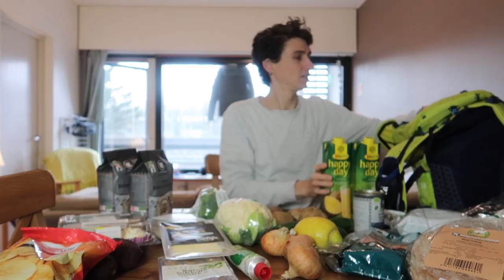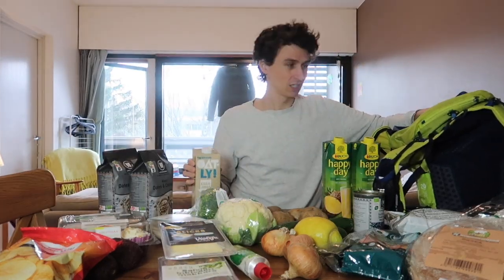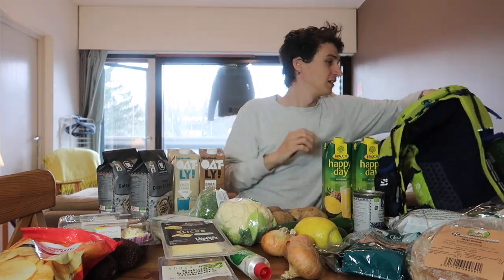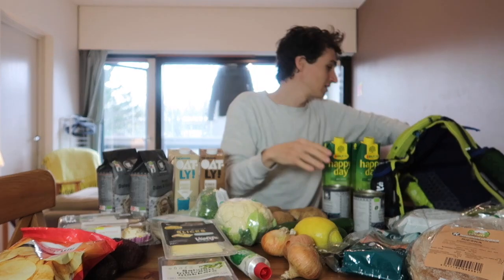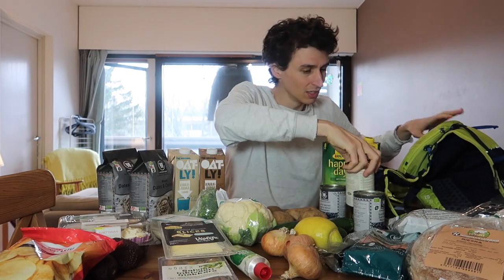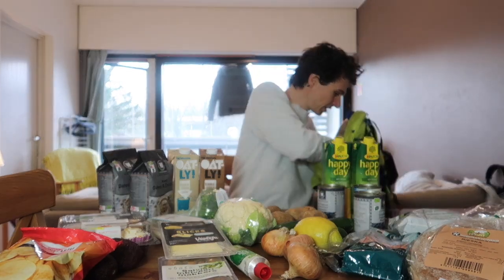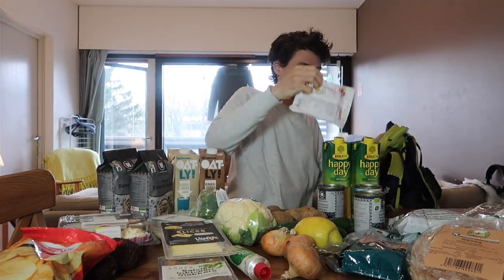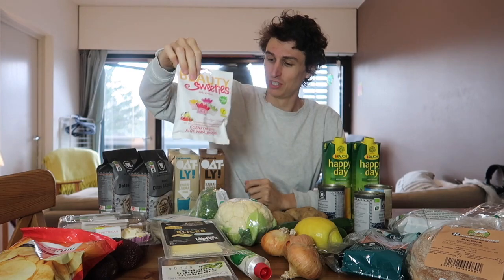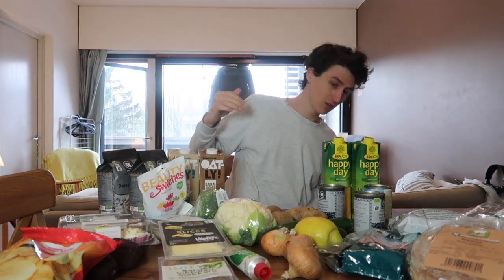Then I've got pineapple juice, oat milk, chocolate oat milk, some more black beans, and some cannellini beans.